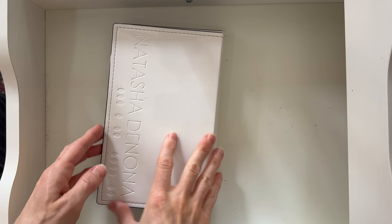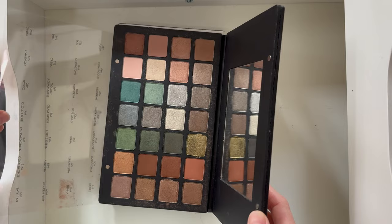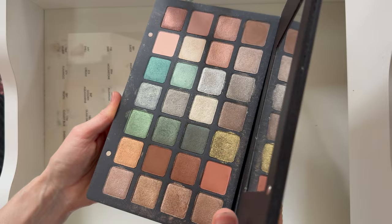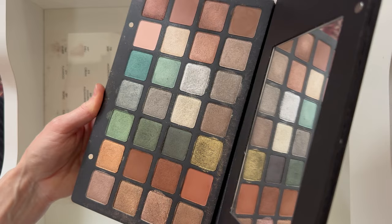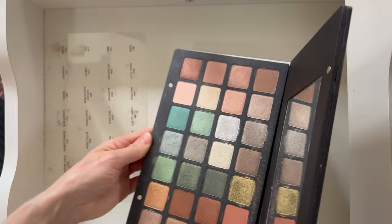I got these on a Black Friday sale — like 75% off each — which I never would have bought at full price because they're so expensive. This is the Green Brown palette and it is gorgeous. I love it. I thought the formula was really nice. It's a little big — I almost wonder if it's more for a makeup artist — but I have it in my collection and I don't regret it. It's so beautiful.